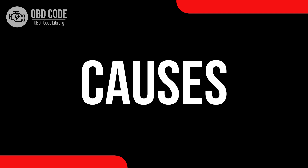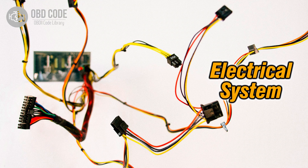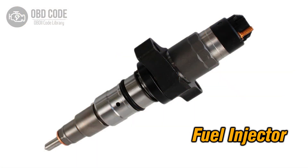Causes of the code P0279: 1. Low voltage condition in the circuit for the fuel injector in Cylinder 7. 2. Wiring issues in the injector circuit for Cylinder 7. 3. Faulty fuel injector in Cylinder 7.